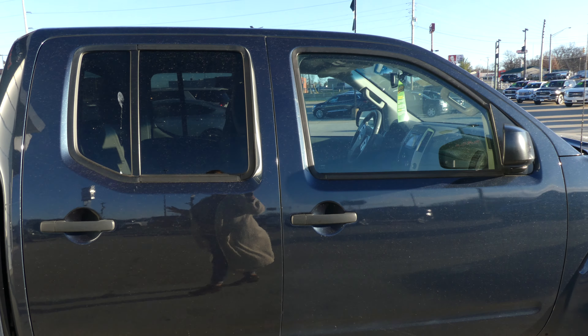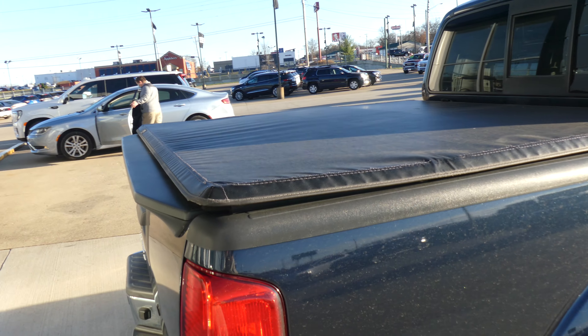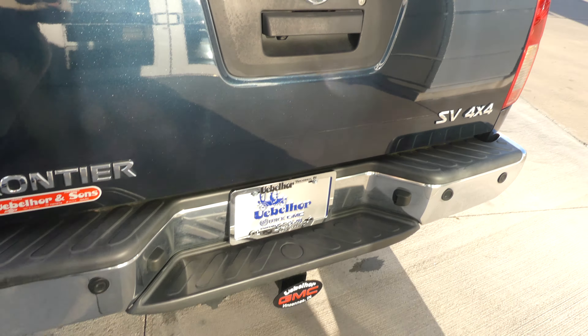Gorgeous sapphire blue with black trim and accents, custom cover, black line, rear spoiler, rear collision sensors, backup camera with display, and trailer hitch.